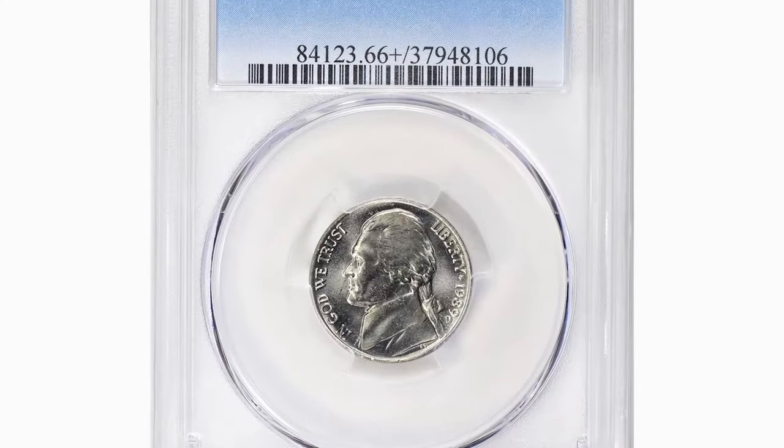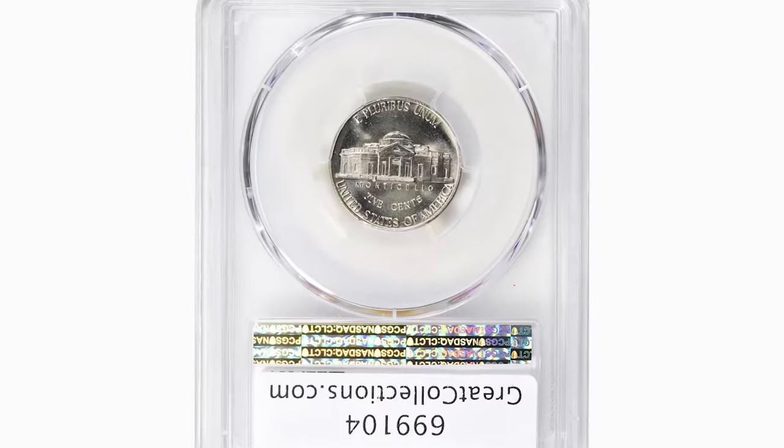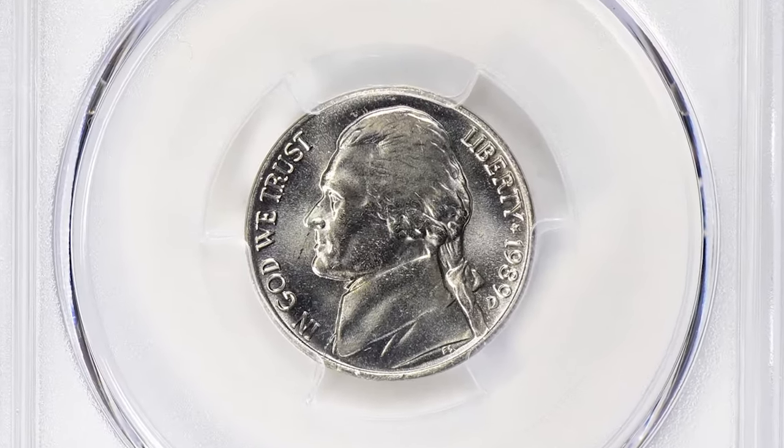For instance, a specimen graded MS66+ with full steps fetched over $2,500 at Great Collections auction. So if you come across a high-grade example, know that you are holding a highly valuable piece.